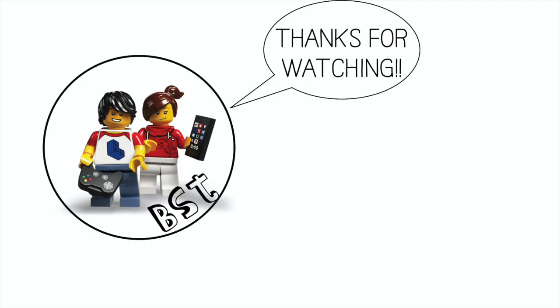As always, thank you very much for watching. I really appreciate your time, and if you have any comments please put them in below. I do read all of them and I'll try and get back to you. Thanks a lot and see you in the next one.